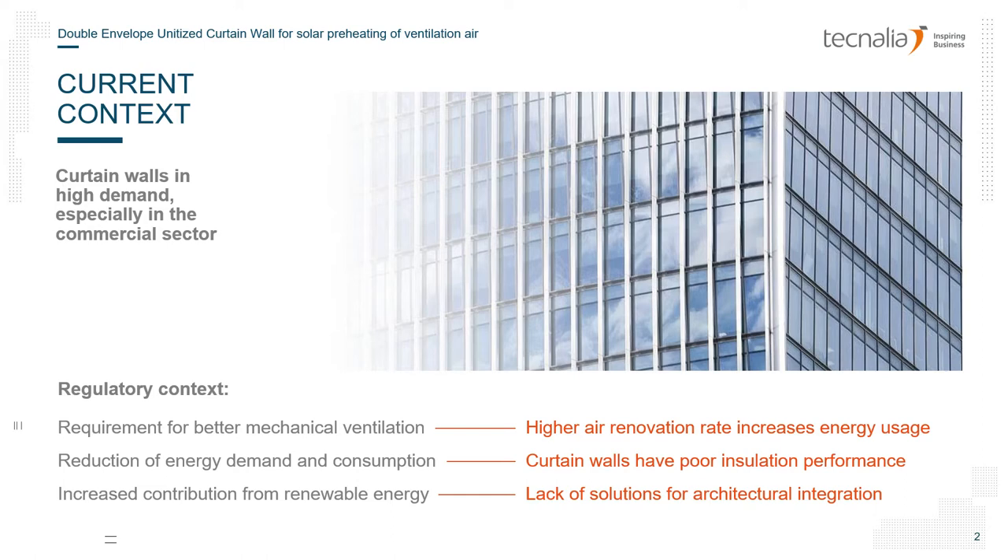The system proposed in this presentation tackles both issues at the same time, delivering a double envelope system which is more insulating, takes the excess heat from the sun into the ventilation system, and also reduces the heating load of the building.